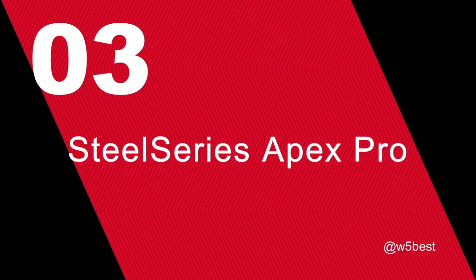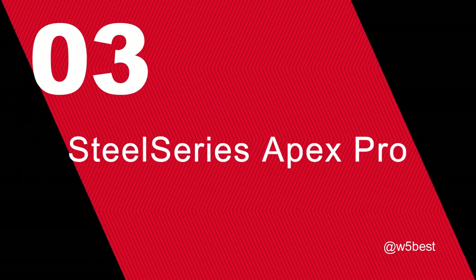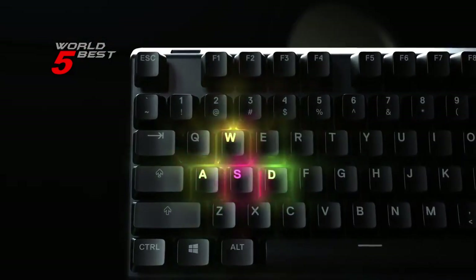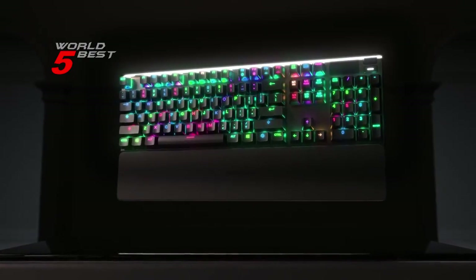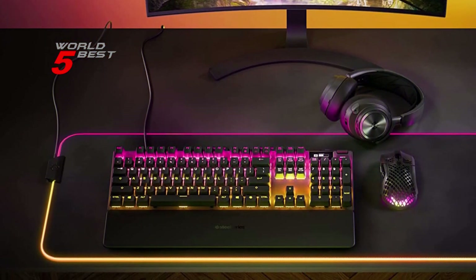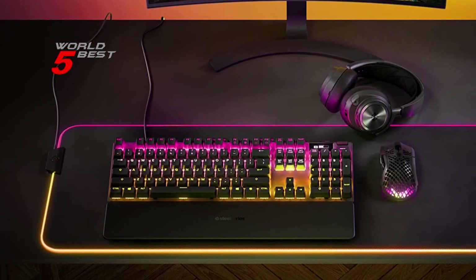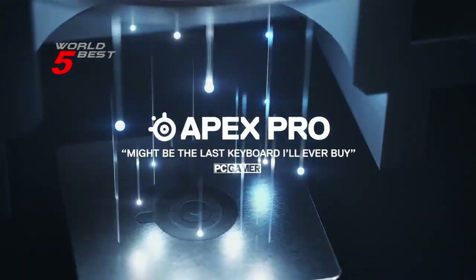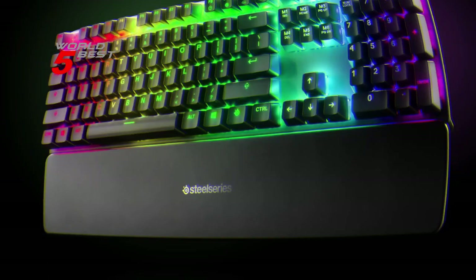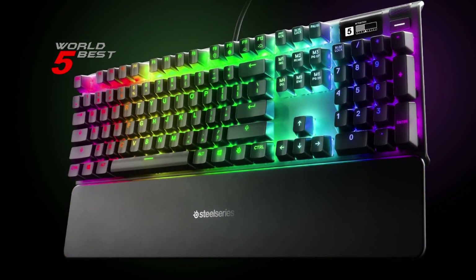Number 3: SteelSeries Apex Pro. The Apex Pro is built with SteelSeries' patented Omnipoint switches, which allow for adjustable actuation distance. This feature provides gamers with complete control over their keyboard's performance, enabling them to adjust actuation distance from 0.4mm to 3.6mm.